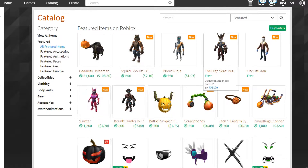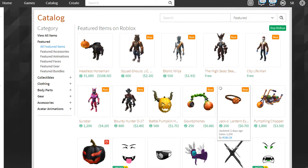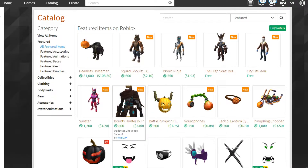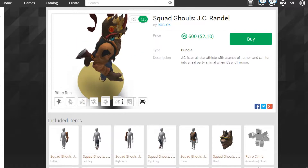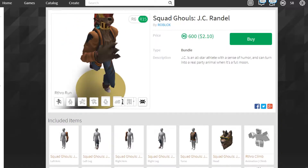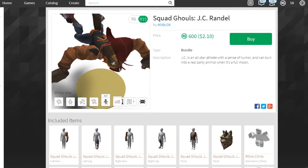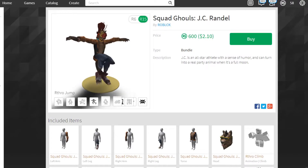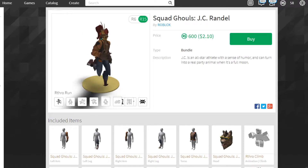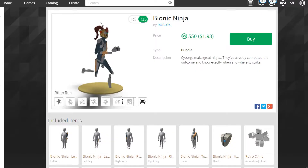Some of these are pretty expensive — one of them is 1,200 Robux, and there are others at 550, 600, and 800. Right here is Squad Ghouls JC Randall at 600 Robux. I can't really click on it properly, which is weird. That seems to be the idle and jump fall animation. That one looks a bit odd.